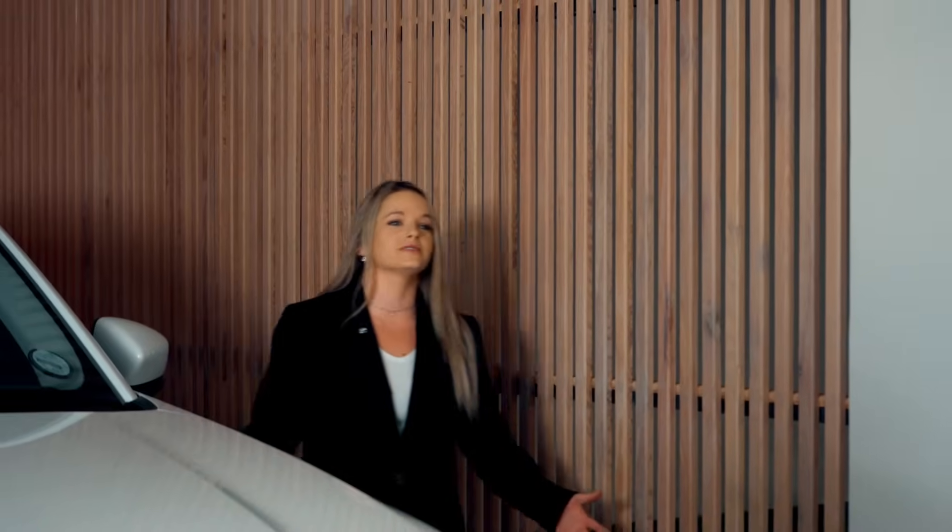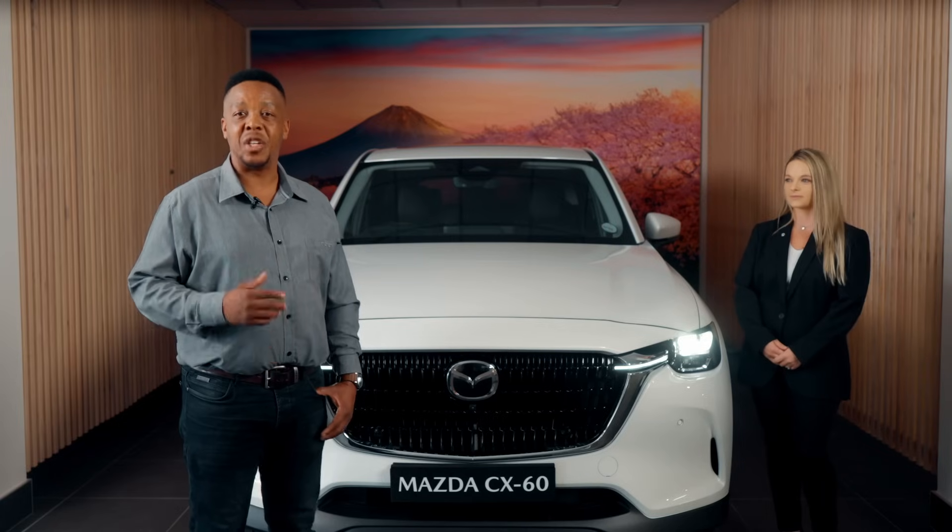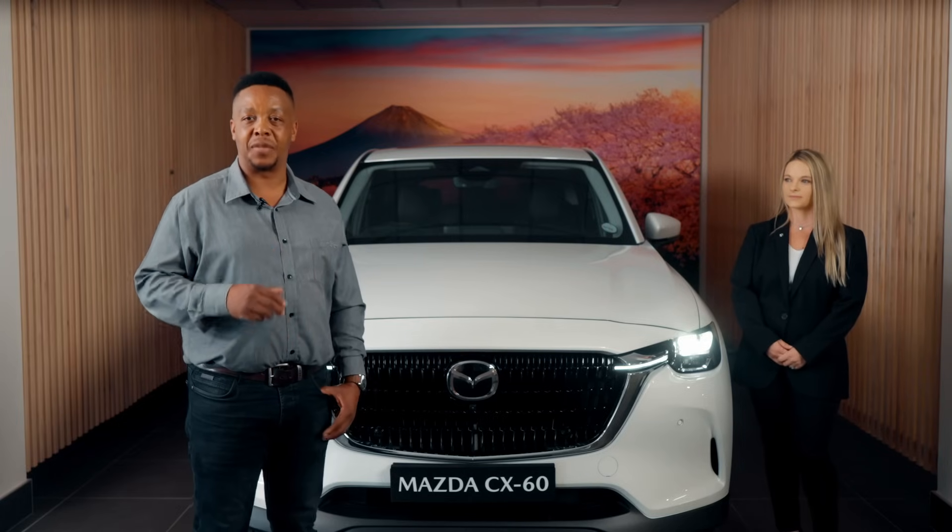So, why choose Mazda with Skyactiv technology? Because we believe that driving should be more than just a way to get from point A to point B. It should be an exhilarating experience that connects you to the road and the world around you. Experience the difference with Mazda and Skyactiv technology.